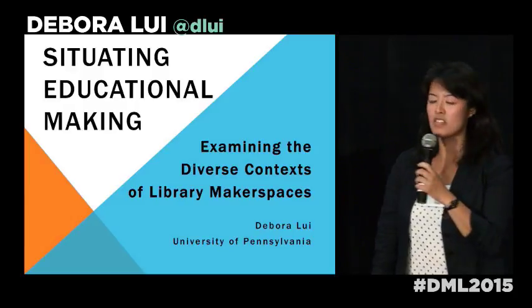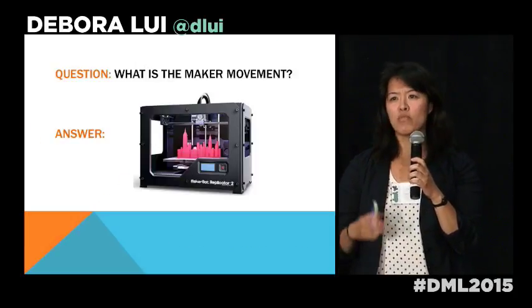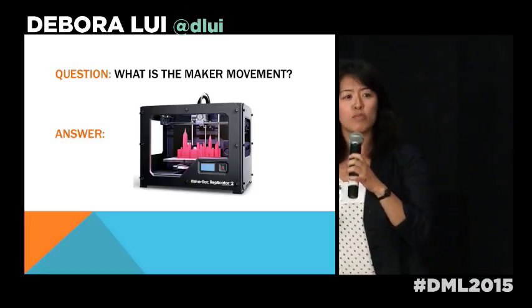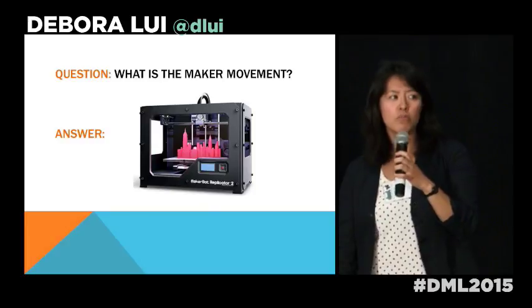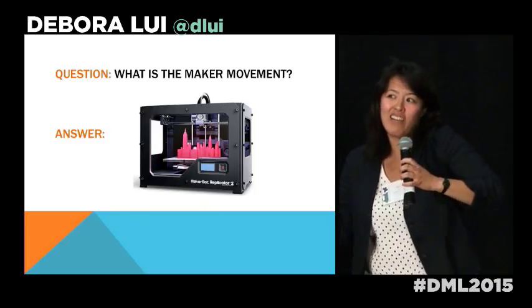One of the first things people always ask me when I tell them about my research is what the maker movement is. I'm sure you guys actually know what that is, but my short quick answer is always 3D printers and the people who use them.